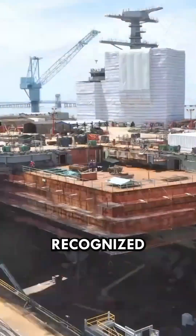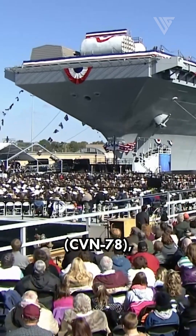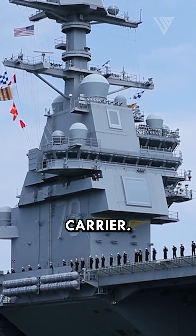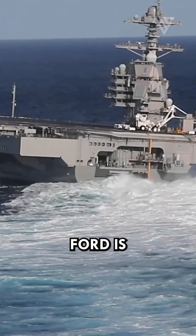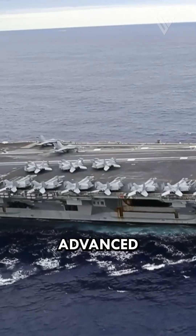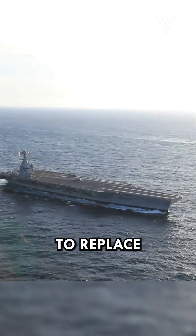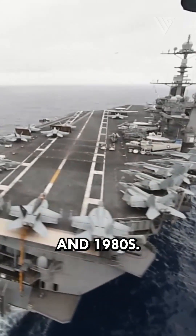In a rapidly evolving world, the U.S. recognized the need to build the USS Gerald R. Ford, CVN 78, a next-generation aircraft carrier. The USS Gerald R. Ford is the lead ship of the Ford-class aircraft carriers, the newest and most advanced aircraft carriers in the world. The Ford-class carriers are designed to replace the aging Nimitz-class carriers, which were commissioned in the 1970s and 1980s.